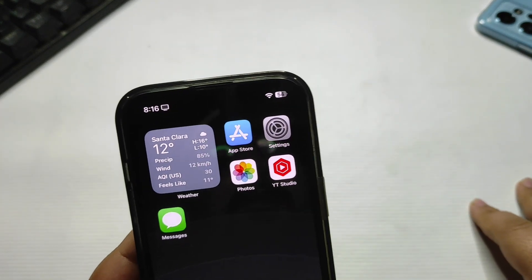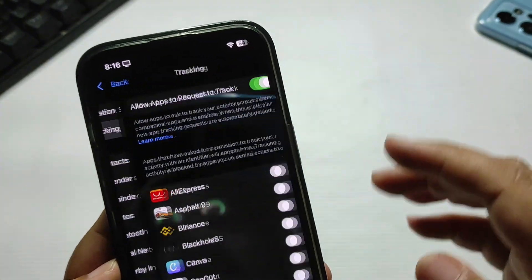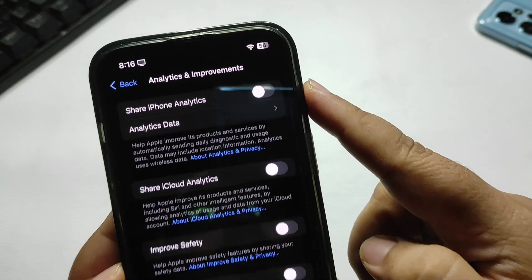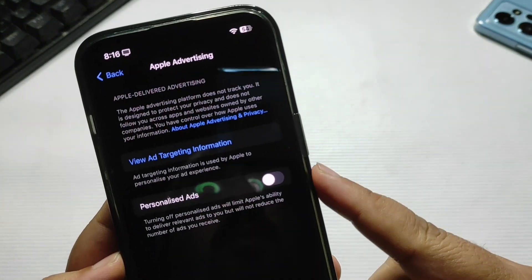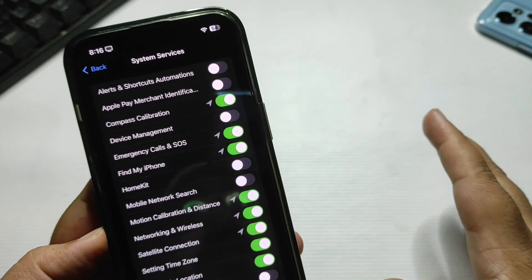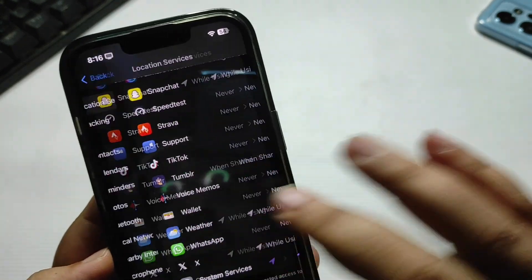Now I'm going to share some important settings. Go into Settings, then Privacy and Security, then Tracking — I have turned off tracking for every application, so turn off tracking for all apps. Then go all the way down to Analytics and Improvements and turn those off. Also turn off Apple Advertising. Then go to Location Services, scroll down to System Services, and customize location access according to your use. For example, I don't use HomeKit, so I've turned off location for it — customize these settings based on what you actually use.